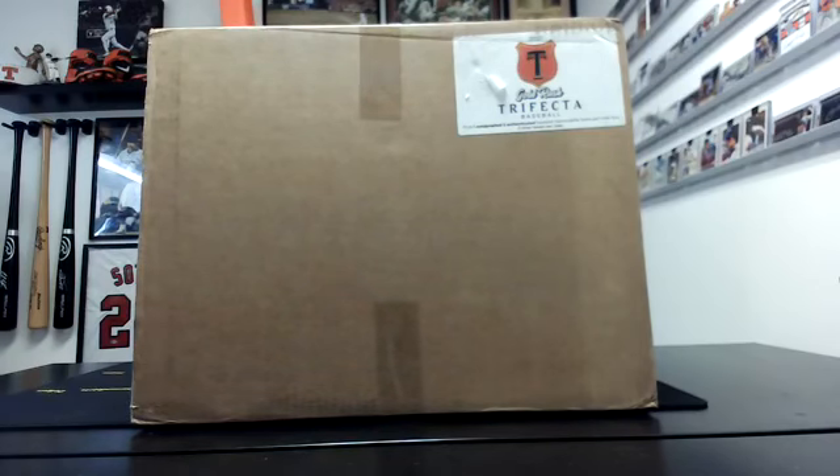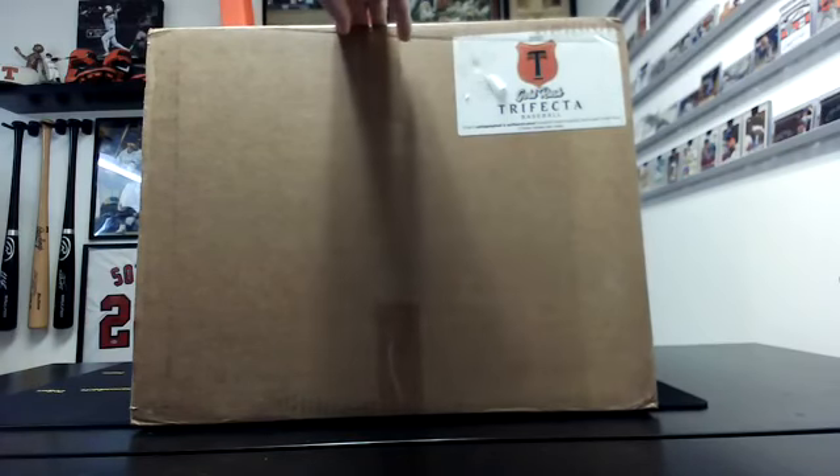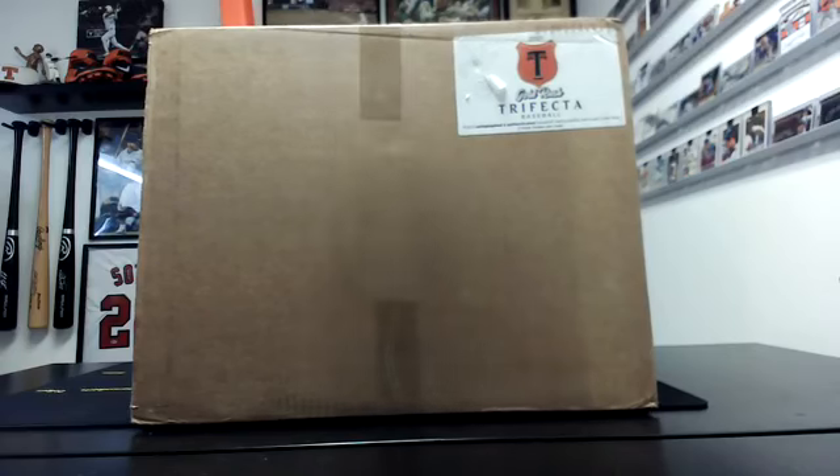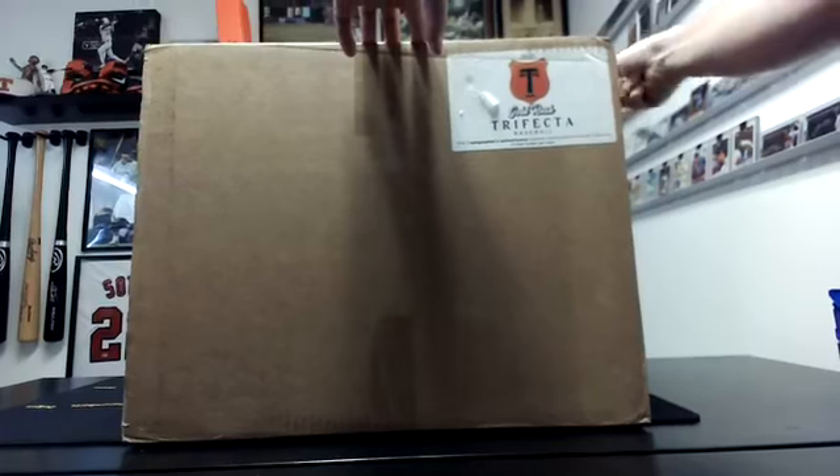Alright guys, this is our second case of Gold Rush Baseball Trifecta. So it's two boxes in here inside this giant box, and each box has an autographed 16x20 jersey and a baseball. So there's six total hits in this case. There's only three of us in this break. I decided to keep several spots and just see how we do on this one. So I'm going to get started at least getting these boxes out because this packaging is brutal, as we found out last night.